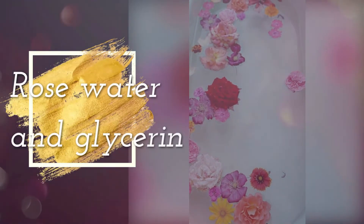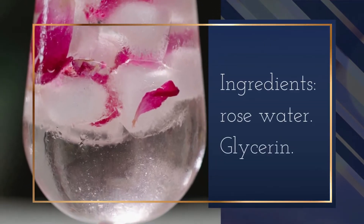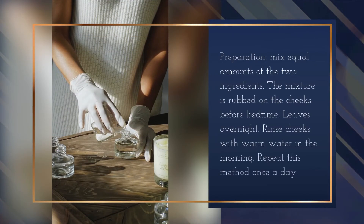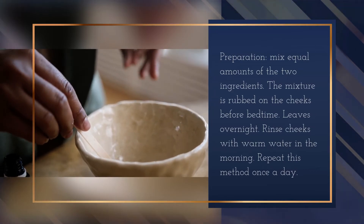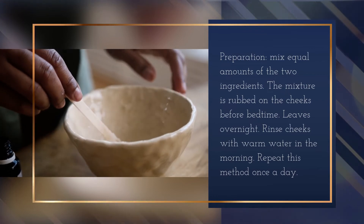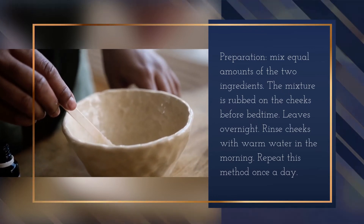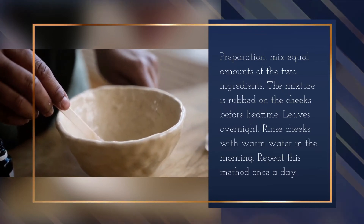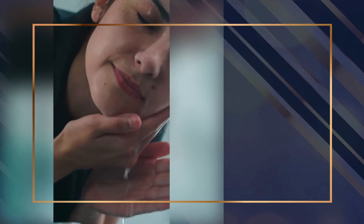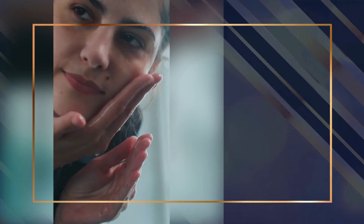Rose water and glycerin: mix equal amounts of the two ingredients. Rub the mixture on the cheeks before bedtime and leave it overnight. Rinse the cheeks with warm water in the morning. Repeat this method once a day.